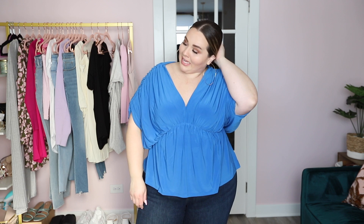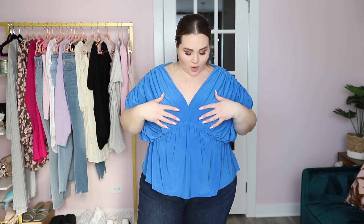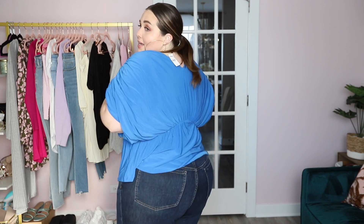I got this draped top too. I'm familiar with the style — it was really popular in my clubbing days. There's a lot of material; it's very drapey, with a waistline and then a whole lot of draping. This one comes in a few different colors.